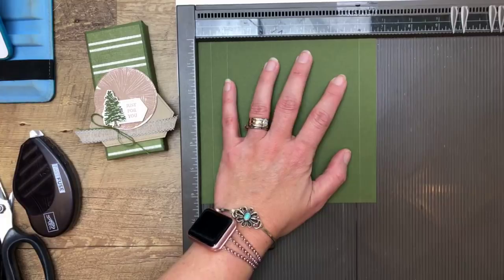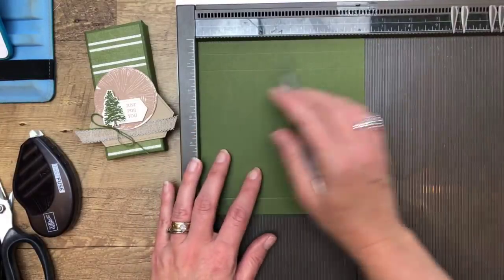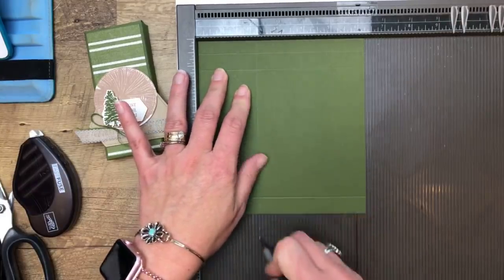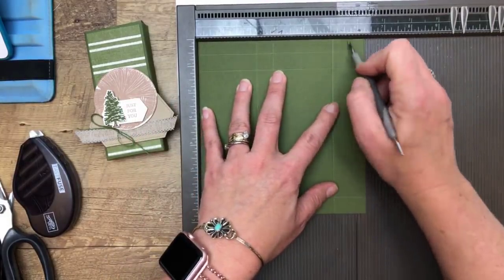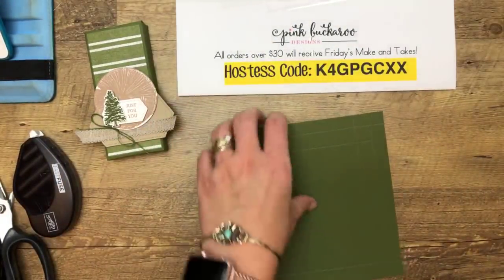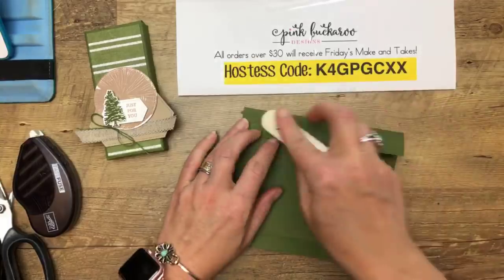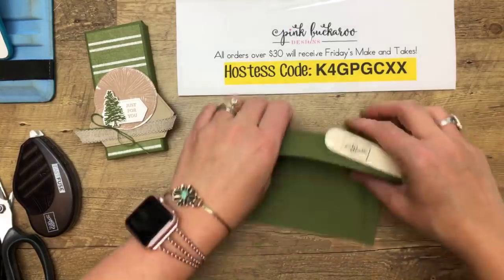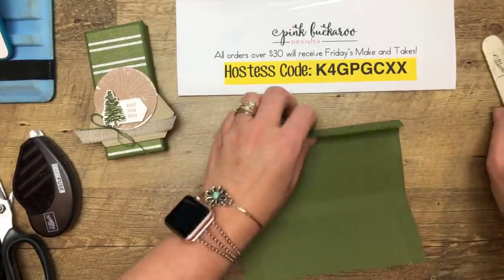On the long side, score at half an inch, one and an eighth, and six and an eighth. That Reese's was a funky width, so there are a lot of eighths here. On the short side, turn it over and score at two and a fourth, two and seven-eighths, five and an eighth, and five and three-fourths. It looks right — the first time I made it, it wasn't right, and then I fixed it. Sometimes things just align and are perfect, but the other half of the time, they are not.